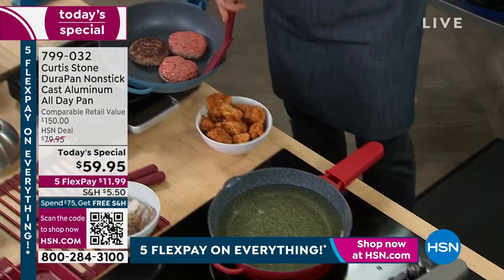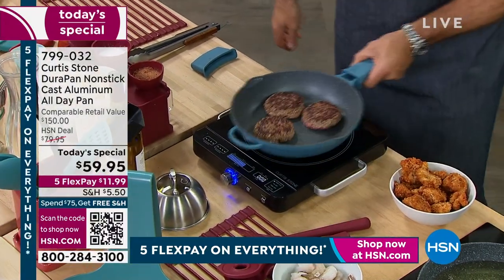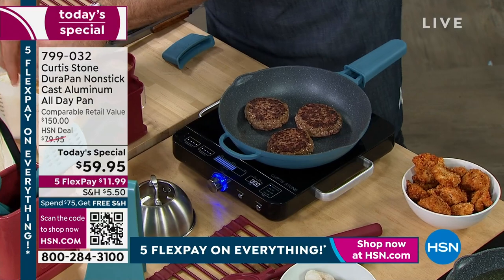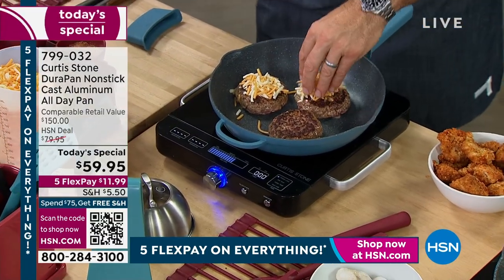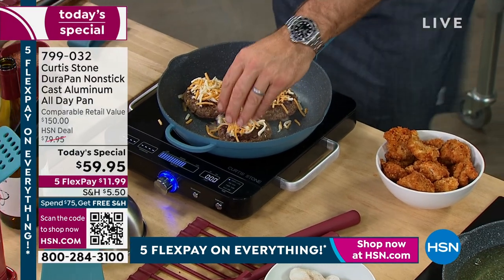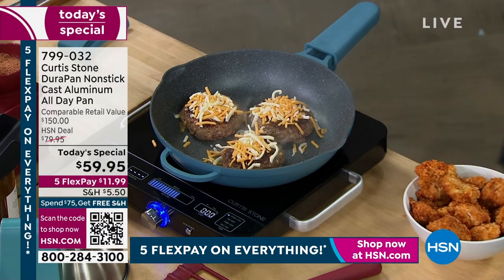I'm cooking on my induction cooktop. Al called earlier and told us the induction cooktop was sensational. I'm going to put a little bit of cheese on here. The cool thing is you can cook on induction — and here's the lid, guys. You drop the lid on and you're melting the cheese.